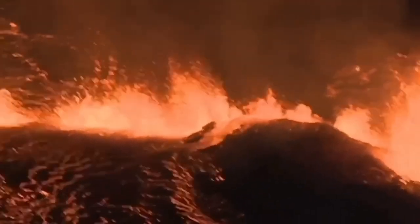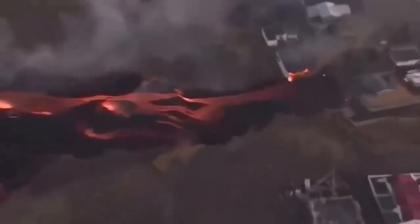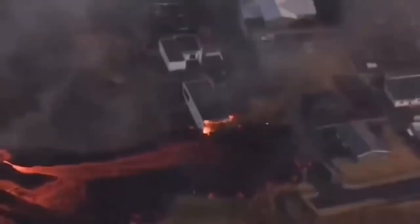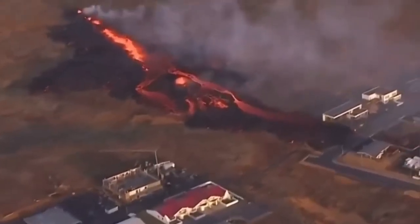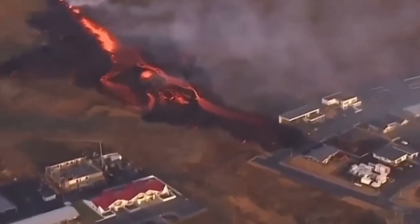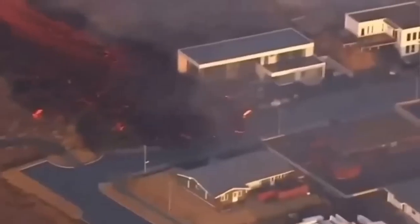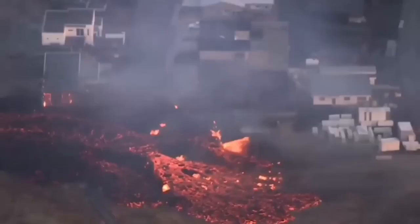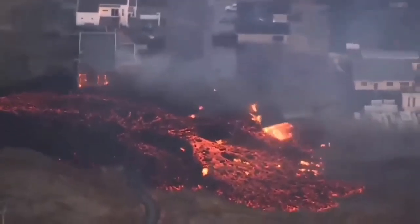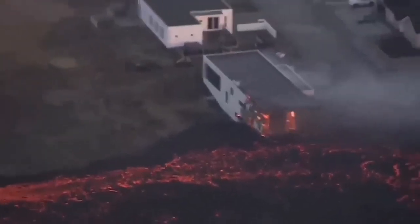We saw that it broke through the defensive wall — the fissure sliced right through it. Then a second fissure opened just northeast of Grindavík and touched the first houses in the Grindavík area. They started to burn. As you can see here, the lava is building over itself a new path, the surrounding area solidifies, lava flies through it in the middle, then bursts through and goes forward. You can see one house started to burn, then the next one.